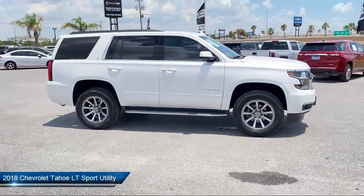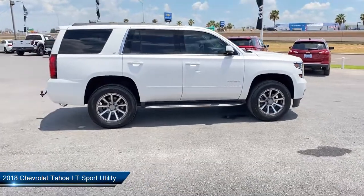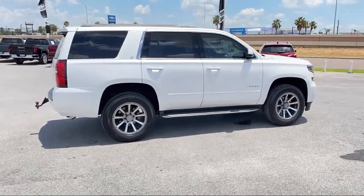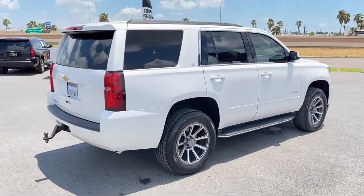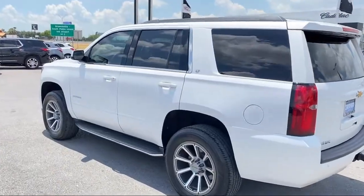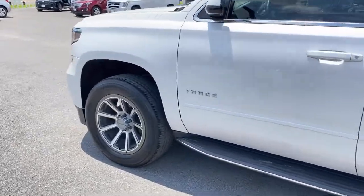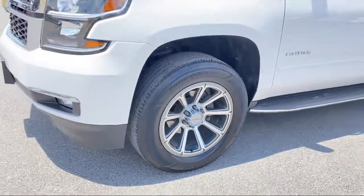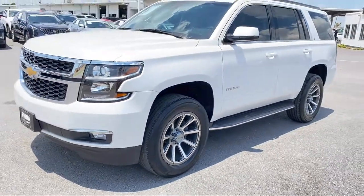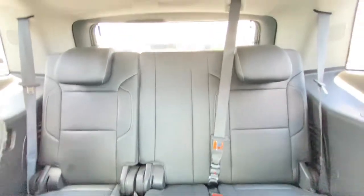It comes equipped with Apple CarPlay and Android Auto, Enhanced Driver Alert Package, Front Passenger 6-Way Power Seat Adjuster, Premium Smooth Ride Suspension Package, Bose Premium Audio System, Remote Start System, Alloy Wheels, IntelliBeam Headlamps, Sirius XM Satellite Radio, Roof Mounted Luggage Rack and Side Rails, and has less than 35,000 miles on the odometer.